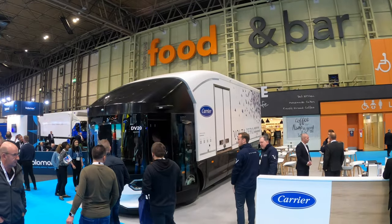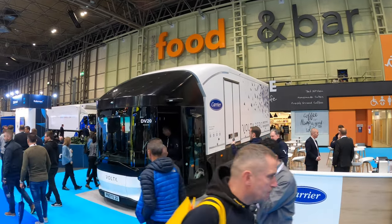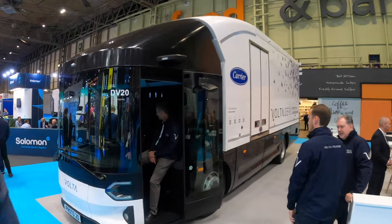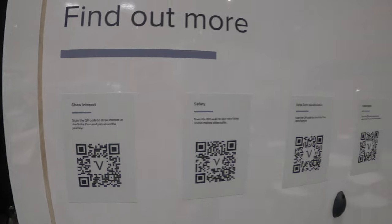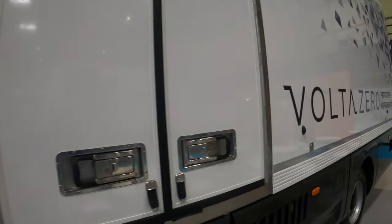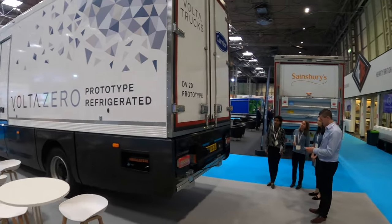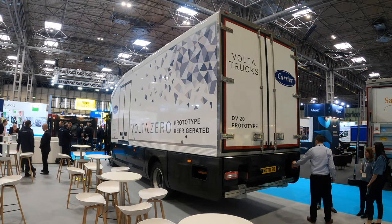Next up we're on the Volta Truck stand, which is 100% electric. This one is a new one for me because it's refrigerated - it's a prototype they've done in connection with Carrier. We've seen the Volta Truck already at the Fully Charged show. You can see the different doors on the back of it - this is the refrigerated prototype. Large truck with a big step up there. That's the DV20 prototype.